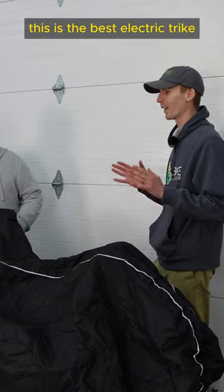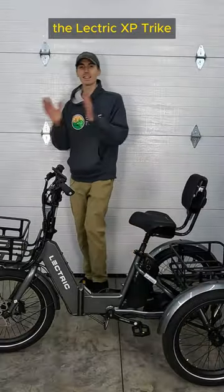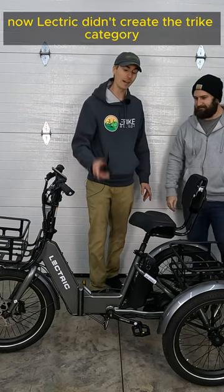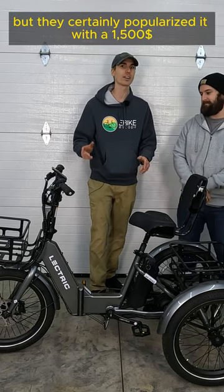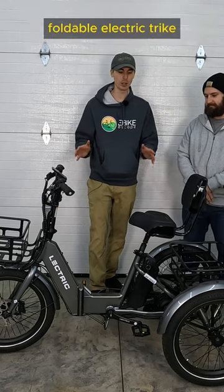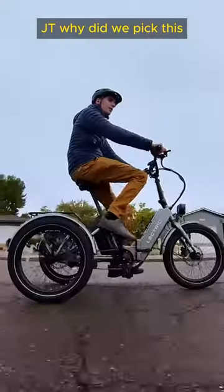This is the best electric trike, and the winner is the Electric XP trike. Electric didn't create the trike category, but they certainly popularized it with a $1,500 foldable electric trike. JT, why did we pick this trike?